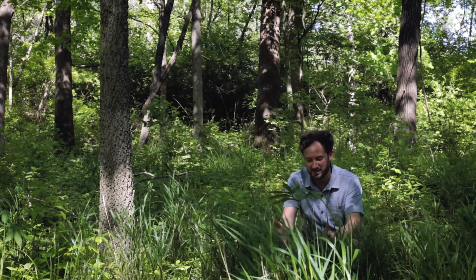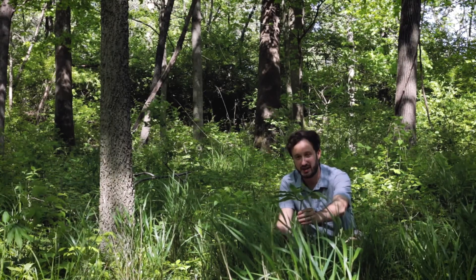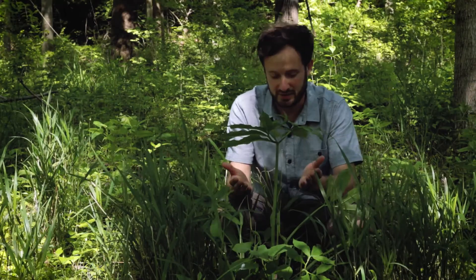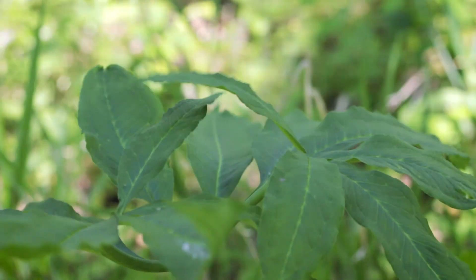Check out the size of this plant — one of my favorite Arums of all time. This is the green dragon, Arisaema dracontium. I can't get over how beautiful this specimen is. It's huge; in fact it's so big it almost can't keep up its own weight.